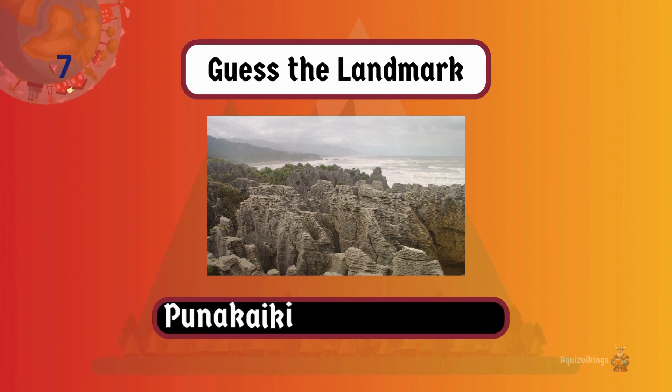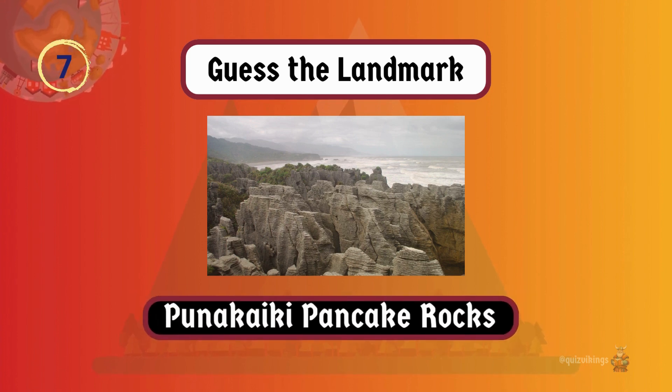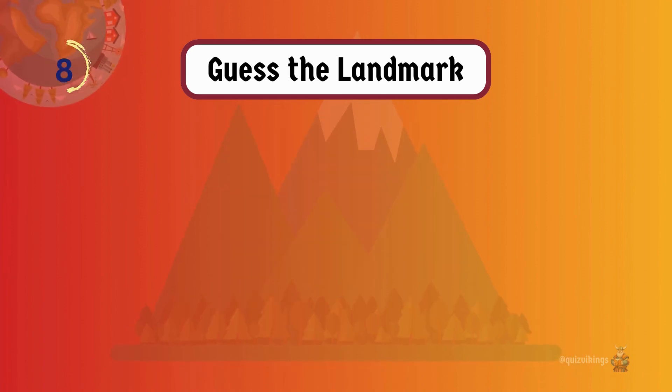Punakaiki pancake rock formations look like stacks of pancakes, which are formed by erosion from seawater, and are a popular tourist destination.